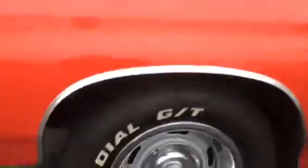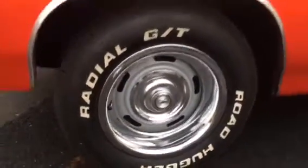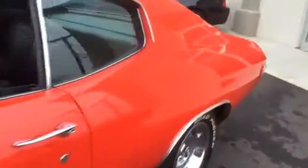Beautiful. Got rally rims, radial GT race white letter tires.